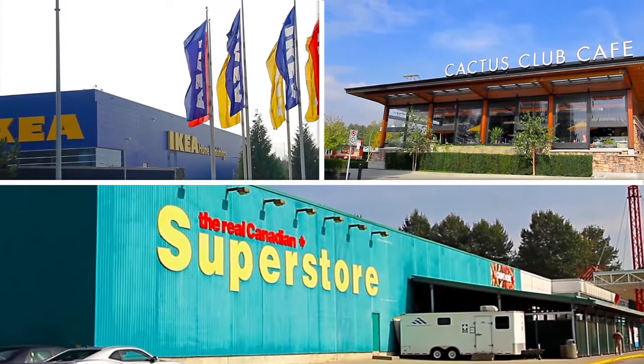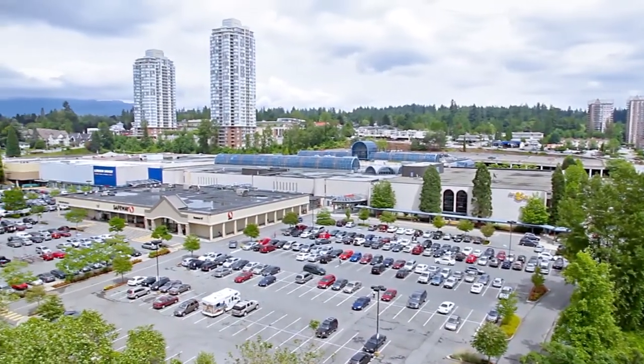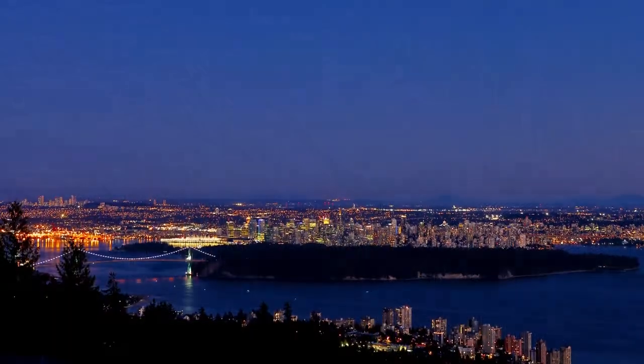Along with being close to the shopping and dining along Lougheed Highway, you're also a short drive from Lougheed Town Centre, with more shops and restaurants, and access to the SkyTrain Network, for an easy commute to the rest of the Lower Mainland.